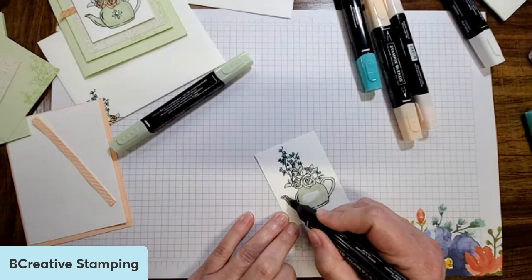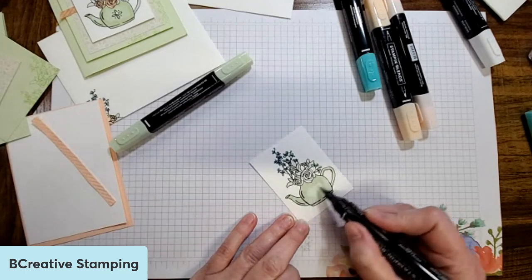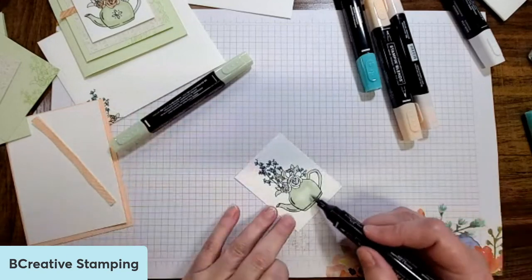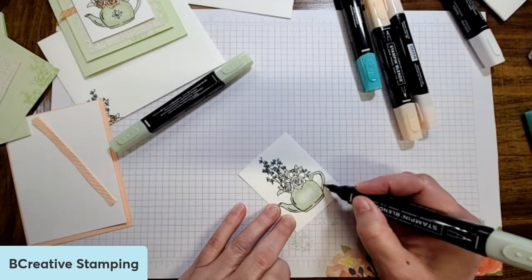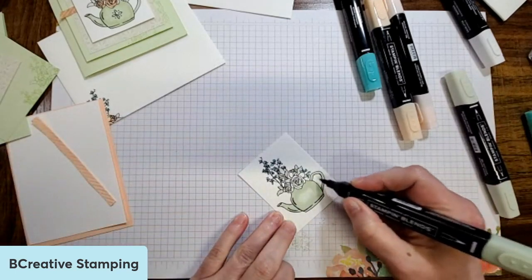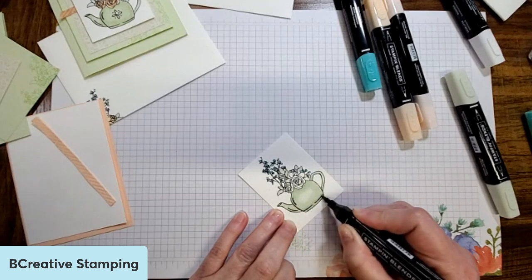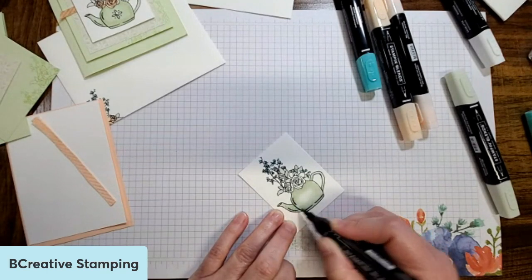I'm actually going to do the design on the pot at the end. I'm coming in with the light actually over the dark now and coloring in just that middle section. By leaving it last, it automatically created shading in there — see that? There's the light. So by coloring that last, it created that shading in the center. I'm going to come in and bring the dark in again. This is a very subtle marker, so it doesn't have a lot of tone difference to it.